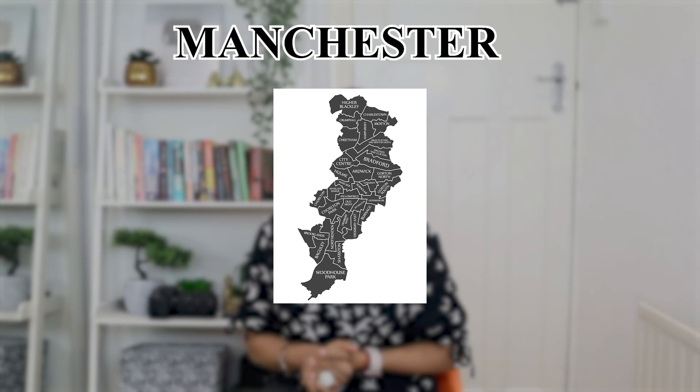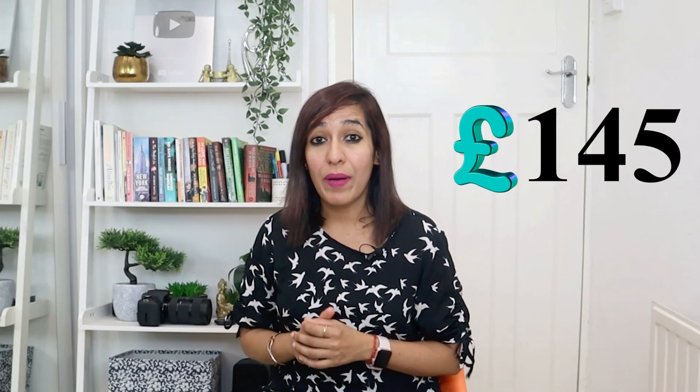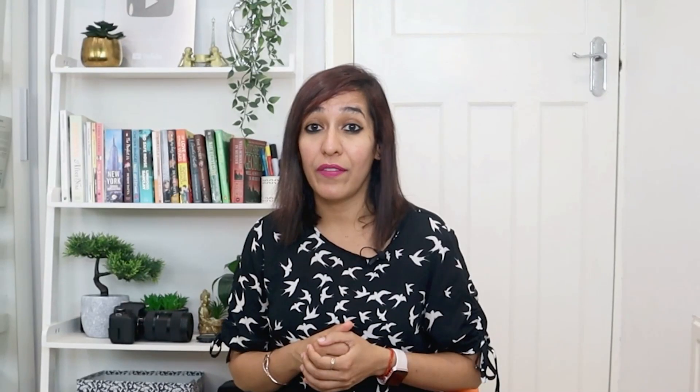Number thirteen on my list is Manchester, also in the north west of England. A one bedroom apartment costs around £850 in the city and £568 outside the city. The primary utility bill costs around £145. Transportation is affordable in Manchester and the average monthly transportation cost is £75.